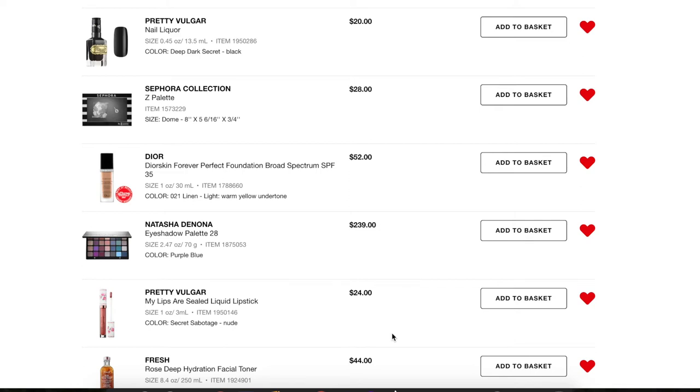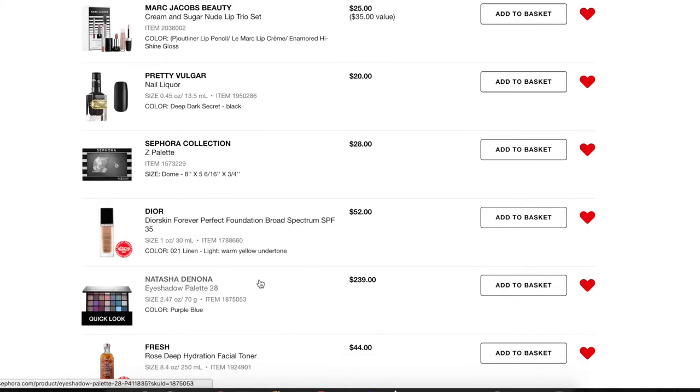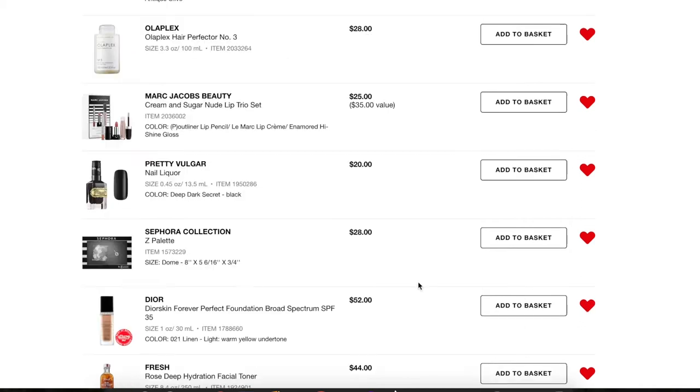Next is a Pretty Vulgar lipstick — I really don't need this. I liked the formula of the one I got in BoxyCharm but haven't reached for it much and I'm not interested enough to spend $24 on a nude lipstick, so I'm taking that off. Next, a Natasha Denona purple-blue palette — I do have the green-brown palette and love it, but I really don't need this one either, so I'm taking it off too.